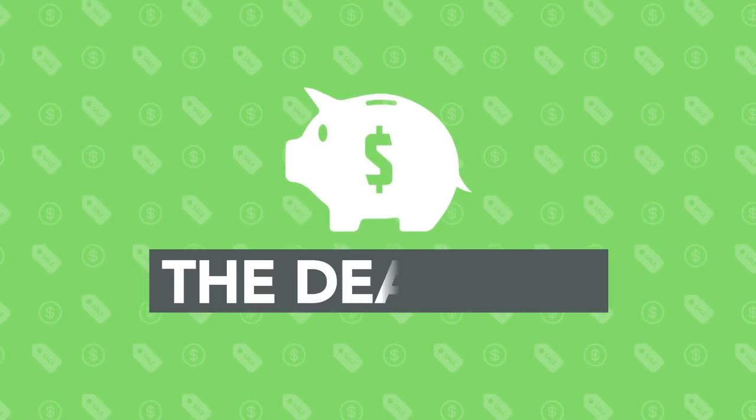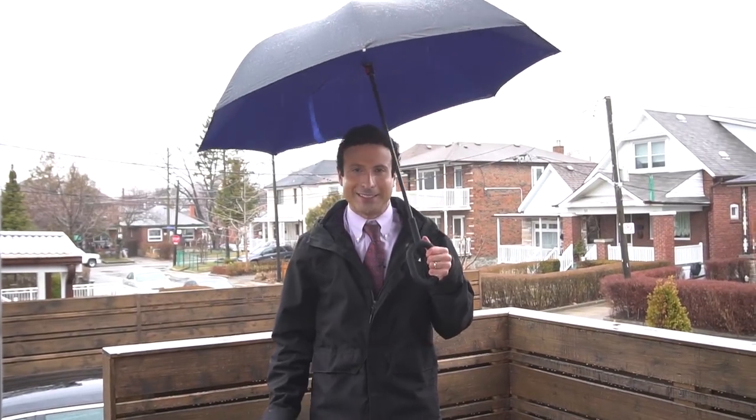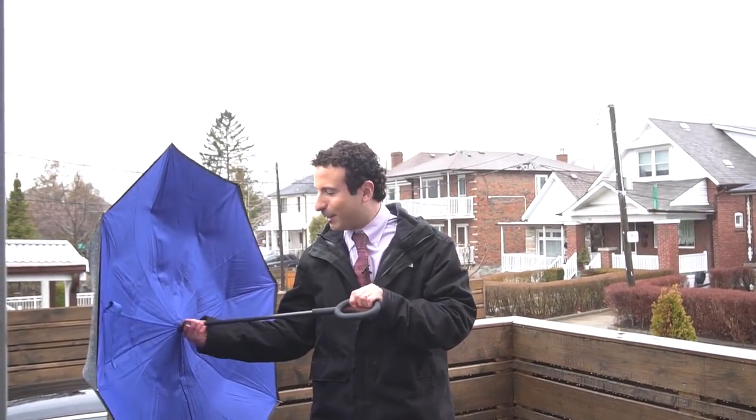It's a reversible umbrella, a piece of tech to keep you dry, and one of the most awesome deals I have coming right up. Did he just say reversible umbrella? You bet I did. Let me show you this right now.